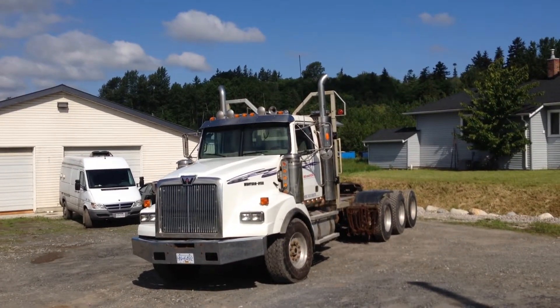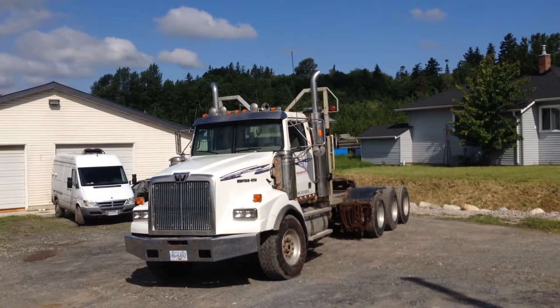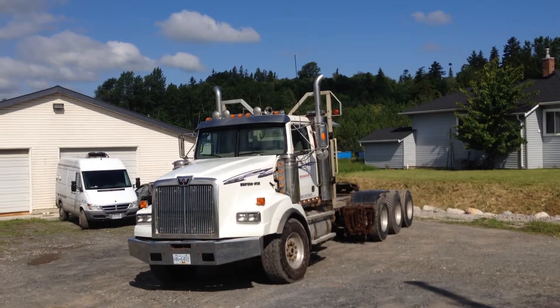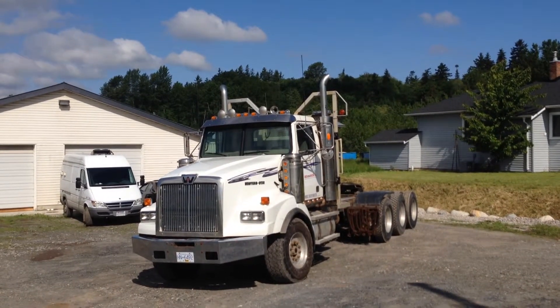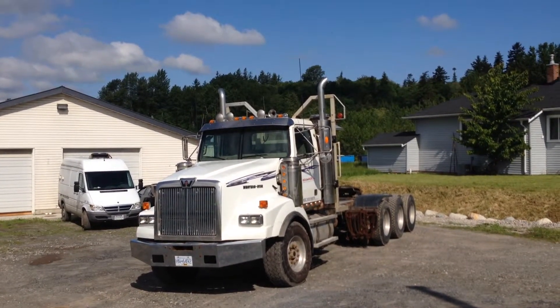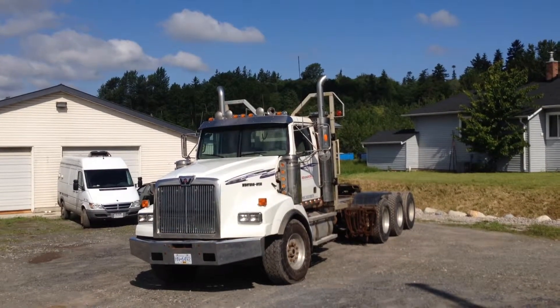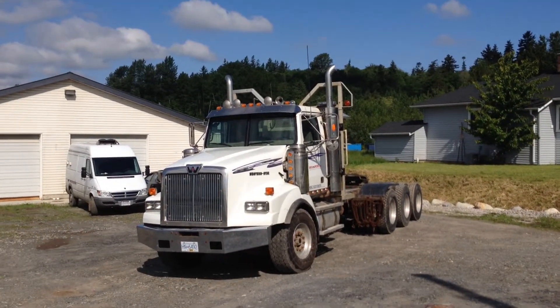The front tires are 385/65R22.5 and the rear 11R24.5 with aluminum rims all the way around, inside and out. The wheelbase is 265 inches. It has twin fuel tanks, both 95 gallon, and the CVI is valid until August of 2014.